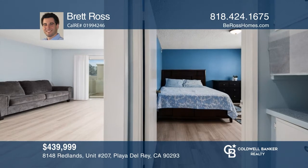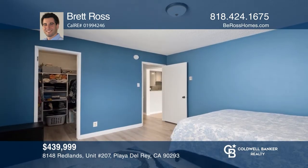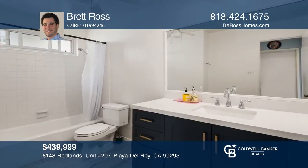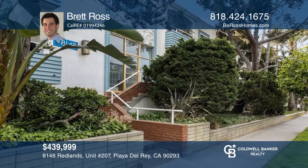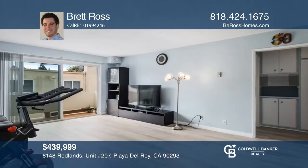Live the California dream seconds from the sand in this beautiful and bright top-floor, Playa del Rey, one-bedroom, one-bath in-unit condo in a small building with a low HOA. This move-in ready unit features stunning white oak floors, a remodeled bathroom, an oversized balcony, and a king-sized bedroom with a walk-in closet. Come see all this home has to offer with Brett Ross.